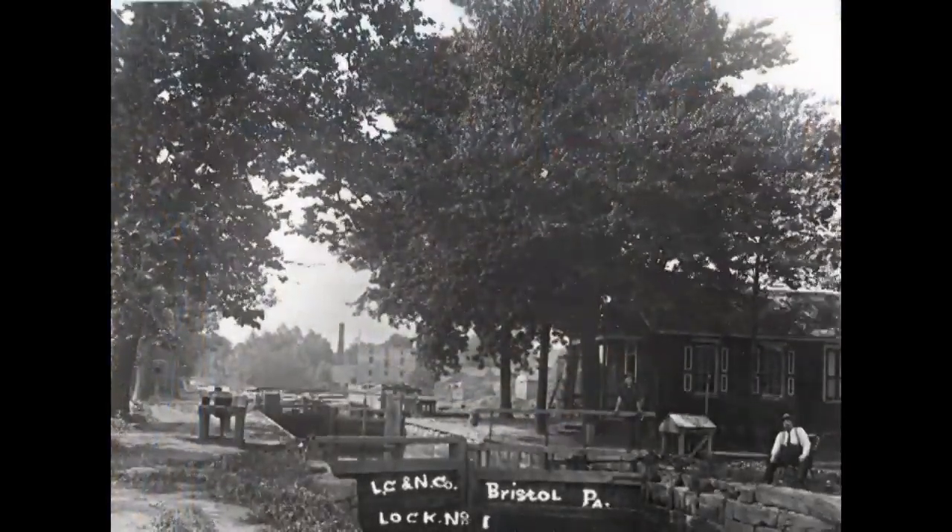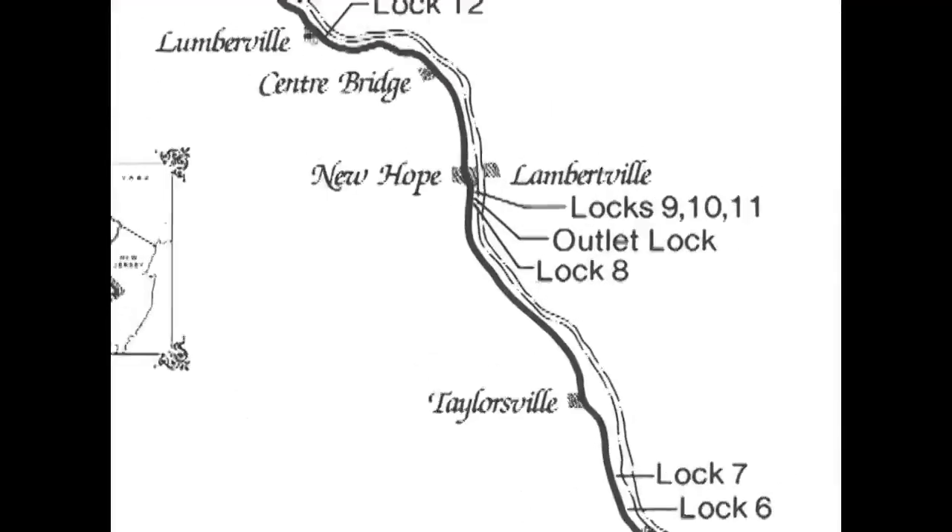These pavers you can see embedded in the road in front of you represent the first lock in a series of 25, extending all the way to Easton, 60 miles away.